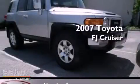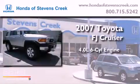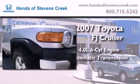This is a 2007 Toyota FJ Cruiser. It features a 4.0-liter six-cylinder engine, an automatic transmission, and four-wheel drive.